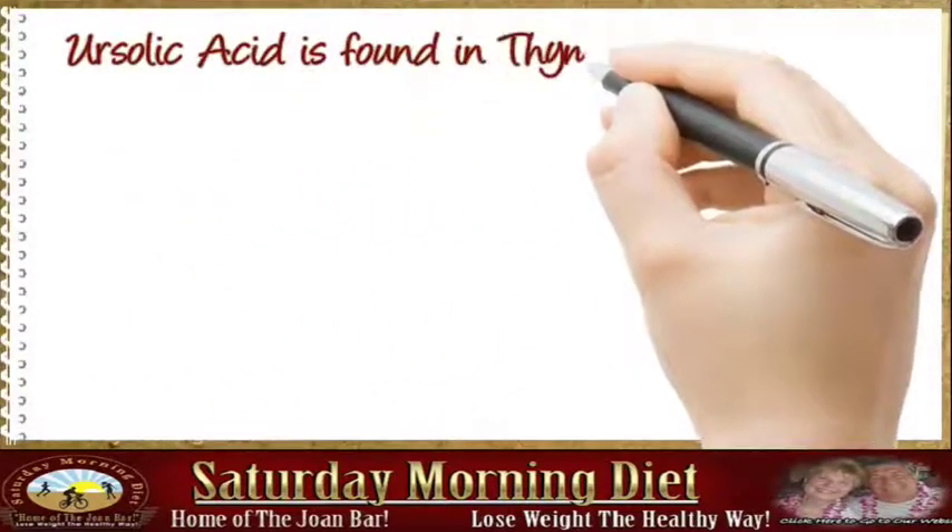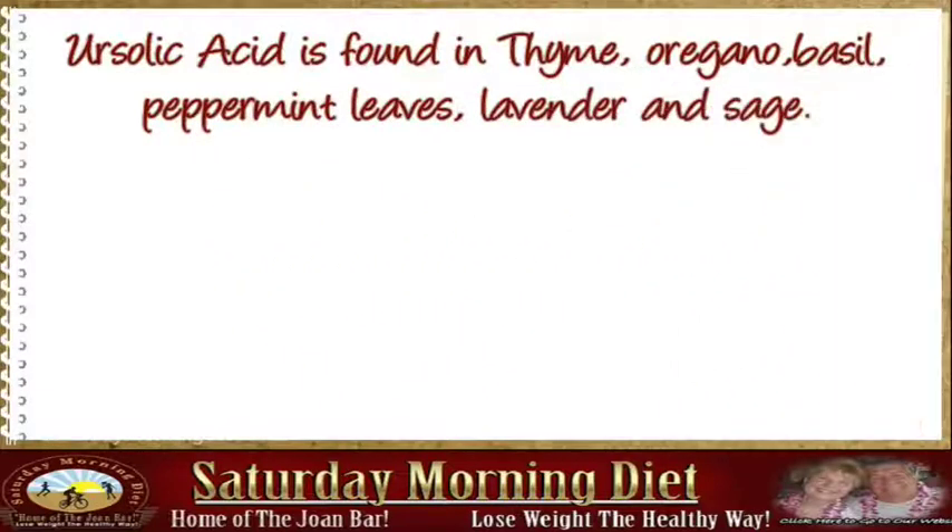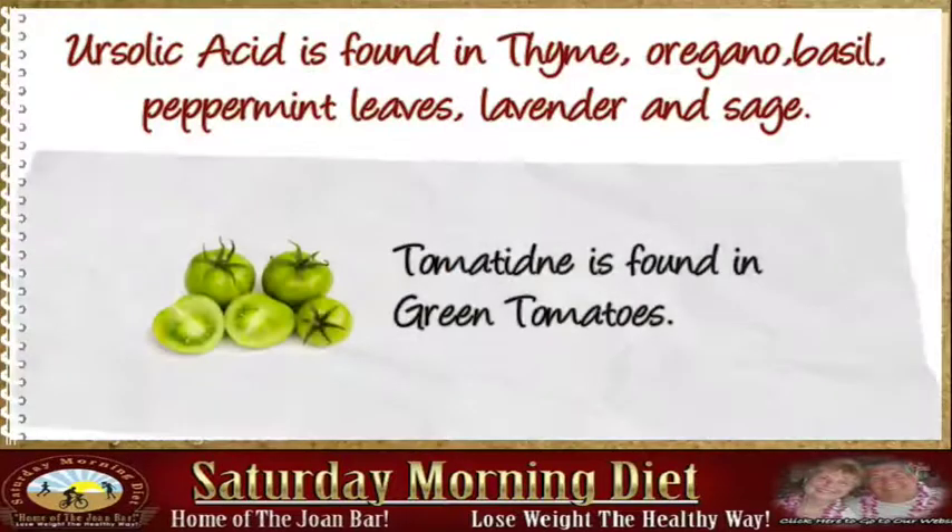Ursulic acid is found in thyme, oregano, basil, peppermint leaves, lavender, and sage. Tomatidine is found in green tomatoes.